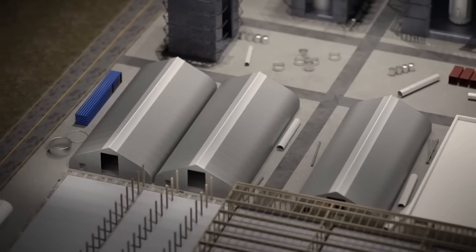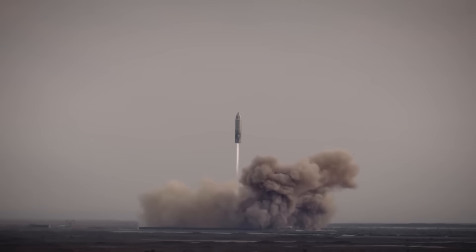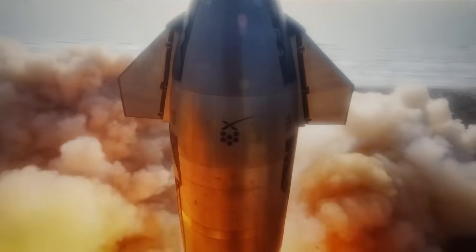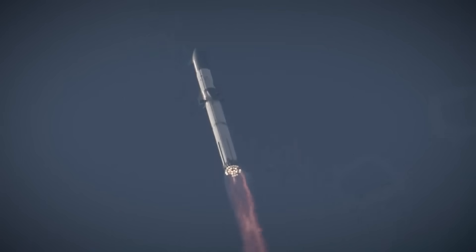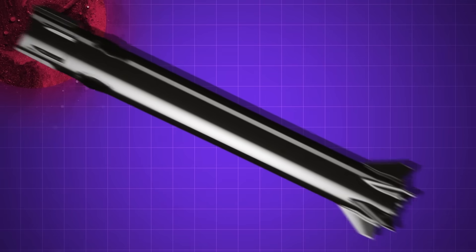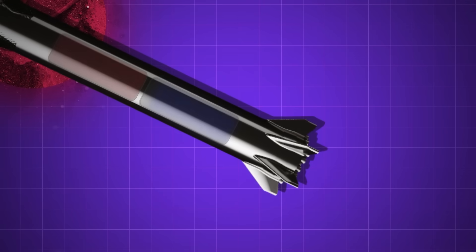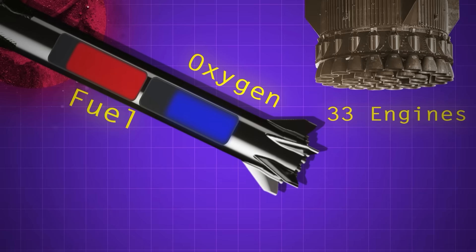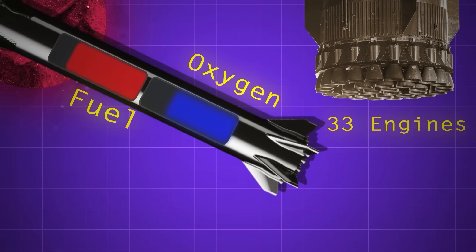The current Star Factory site was previously occupied by three long tents. This is where the team manufactured Starship V1 — the rocket that performed five suborbital test hops in 2020 and 2021, followed by six orbital flights with the Super Heavy booster beginning in April 2023. The booster is the entire bottom half of the fully integrated rocket, basically two giant fuel tanks with 33 engines stuffed into the bottom.